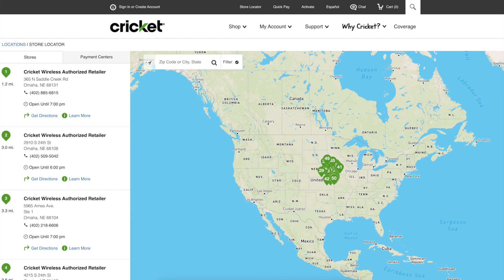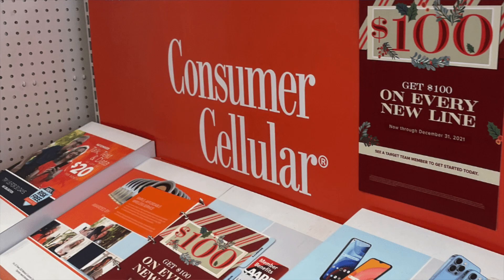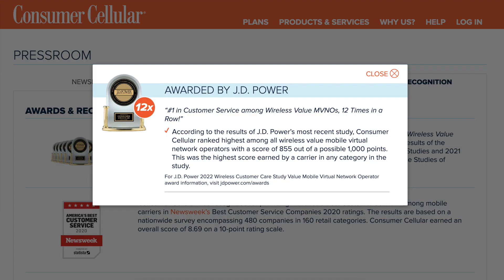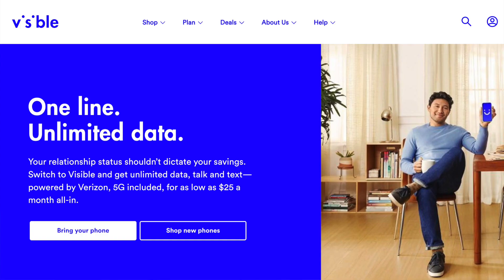Number ten: customer service is hit or miss. It's hard to find good customer support even among the major wireless providers, but you should know that cheaper options may not offer in-person customer support at all. Some do — you may have seen retail stores for Cricket Wireless, Metro by T-Mobile, and Boost Mobile. Consumer Cellular has a retail presence at Target, with some stores offering in-person sales and support, plus US-based customer service representatives.